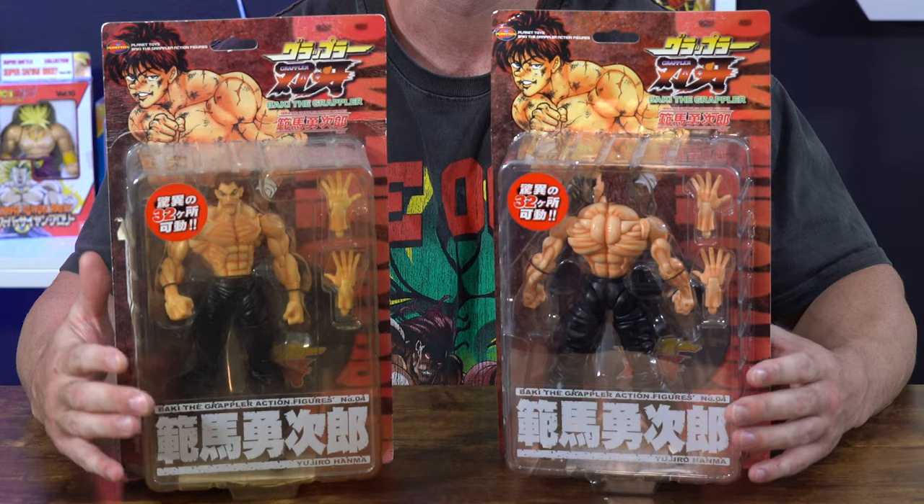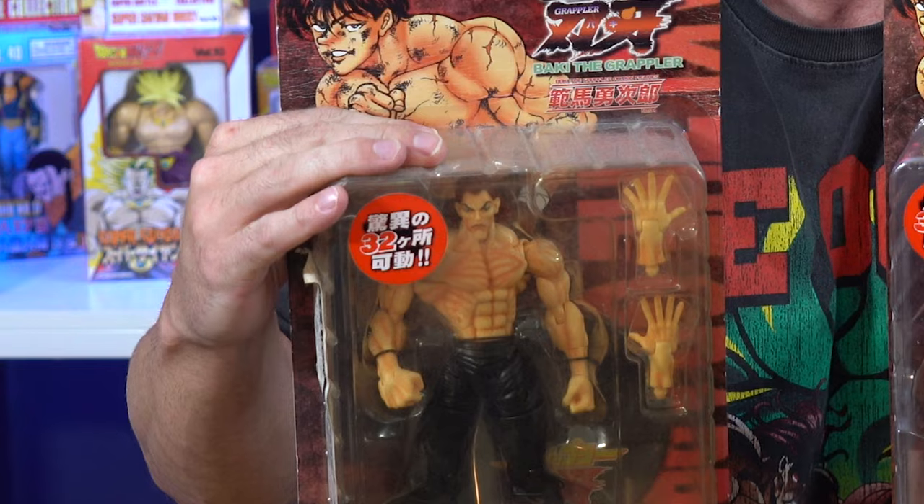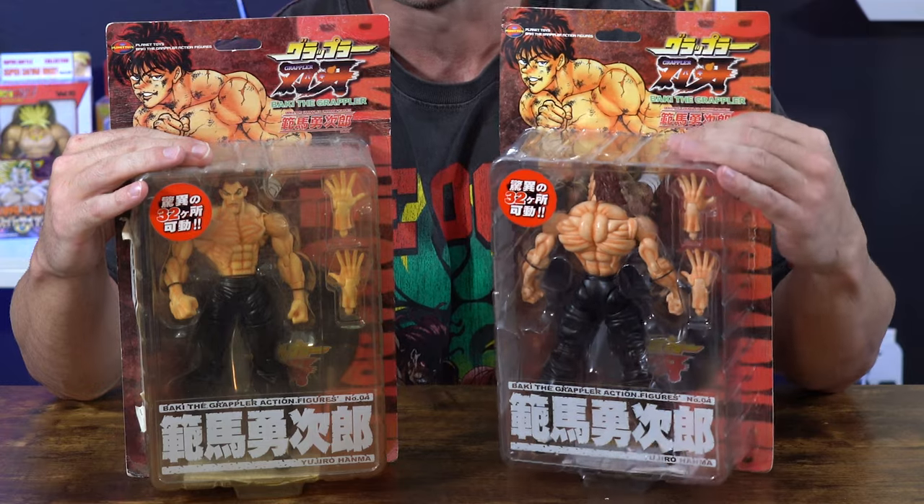What's up guys? Welcome back to another figure review. I'm Logan Chitwood and today I'm reviewing a special figure from Planet Toys — Baku the Grappler. We have Yujiro Hanma himself, and I have two versions right here. I'm going to be showing you one facing forward and one with him showing his demon back, which is my personal favorite. I had both options and I will be reviewing it out of the package, so let's get into it.